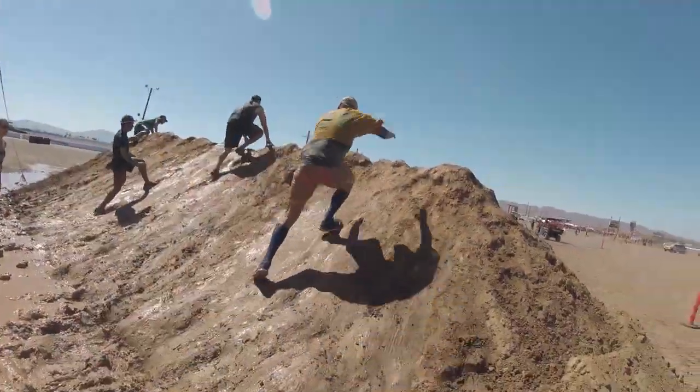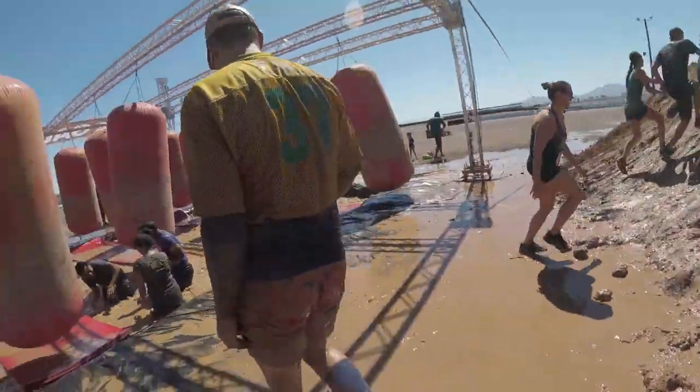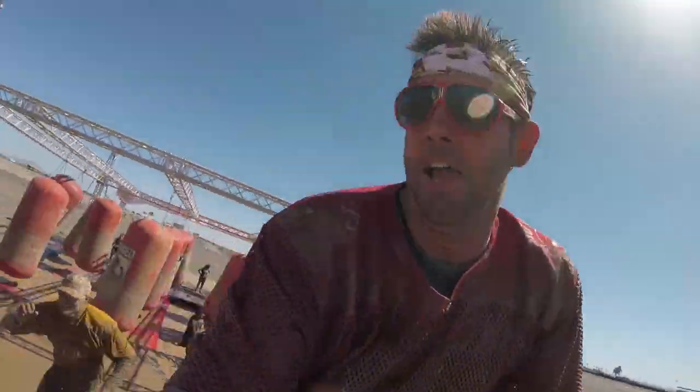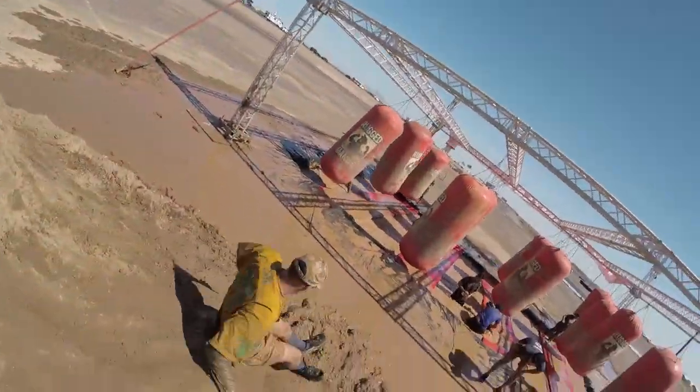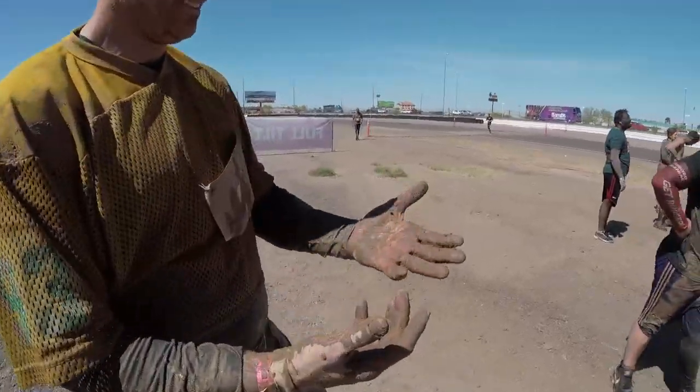After they make it through, they have to climb a steep, wet, muddy hill. Rumor has it there are sharp, hidden objects in the hill, so try not to slide your hands down. Looks like Blake found a rusted nail.